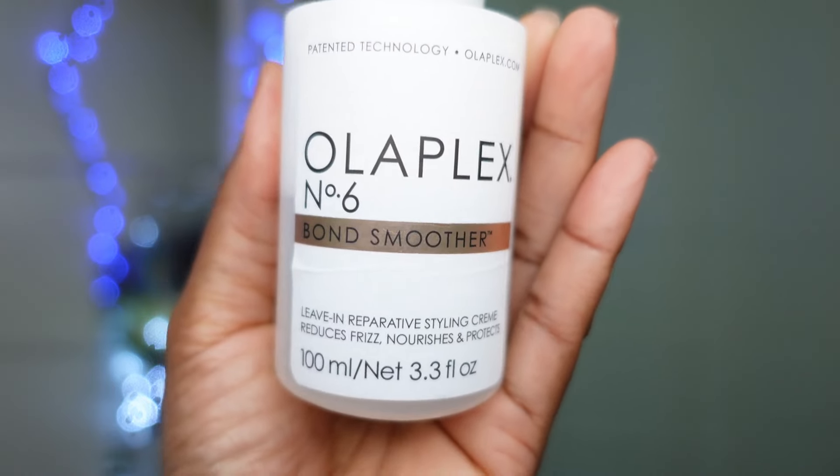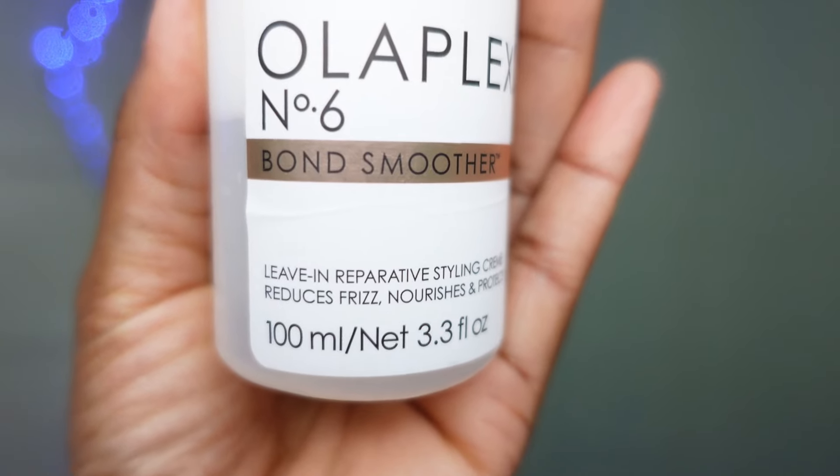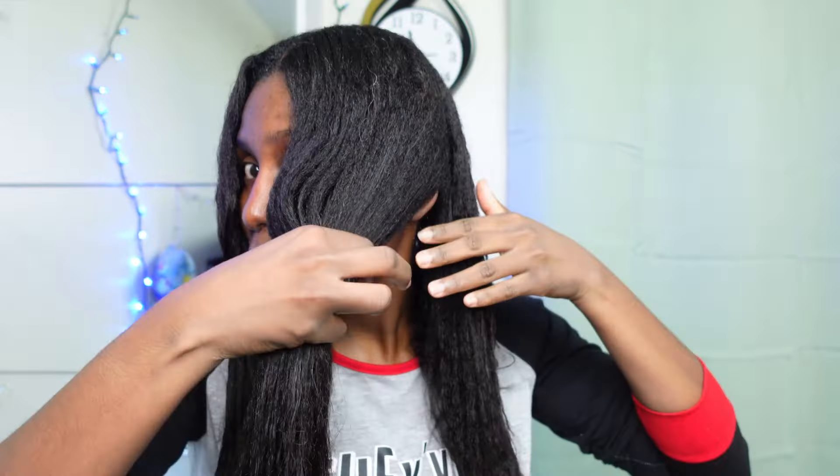The other part of wash day is going to be applying my leave-in. It's late and I'm trying to finish — I don't want the water to sit on my hair for too long, so I'm going to blow dry my hair and be done with wash day. I am going to use the Olaplex number six. I've been using this and I love it because it also works as a detangler on my hair. I did wash my hair, I left it in four sections, and that's how I'm going to apply everything — four sections. It's the best thing you could do for your hair.